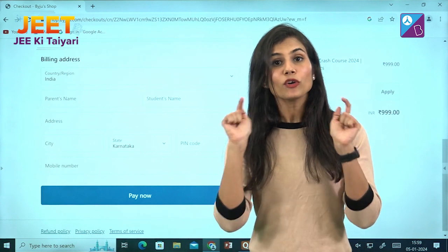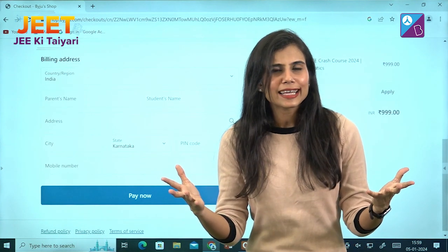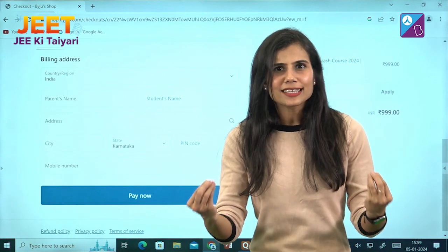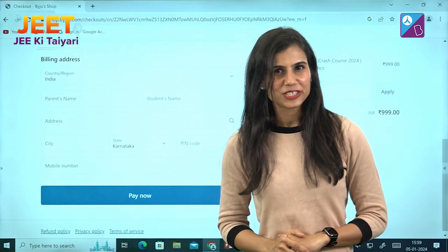Let me also tell you that you are going to get access to the portal on which the classes will be conducted. How does the portal look? How exactly can you join the classes live? All of those answers will be given in the next video, so stay tuned. All the best!